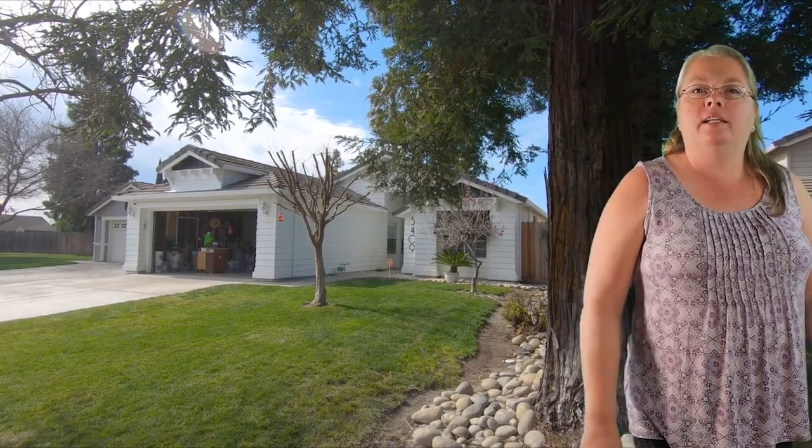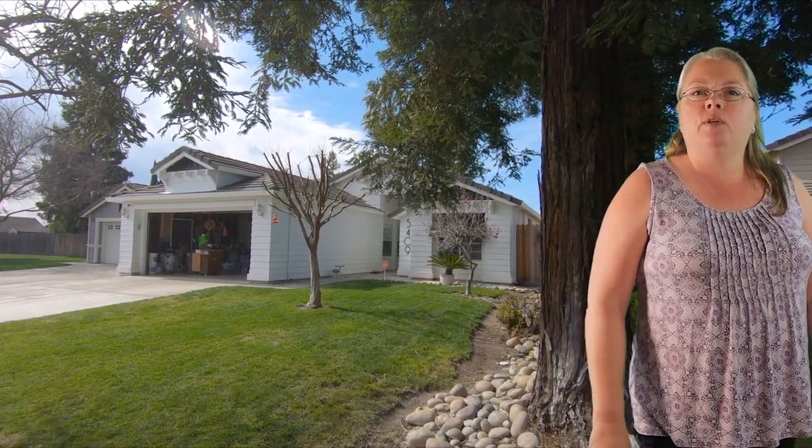I'm here on Rabbit Hill Court at this single story home with nearly 1,500 square feet of living space. It has four bedrooms and two bathrooms. It features a home office area and the kitchen was remodeled about six years ago. This home could be yours for just $360,500.